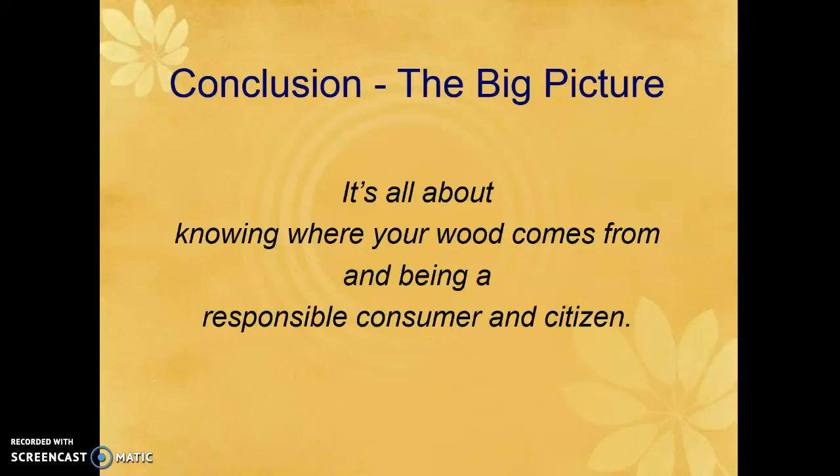For the big picture, it's all about knowing where your wood comes from and being a responsible consumer and citizen. This is also a job opportunity — working for one of these agencies, you would take the certification requirements, go to the land, inventory the forest management practices, check them off, and certify the forest if it meets all of those qualities.